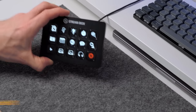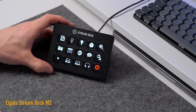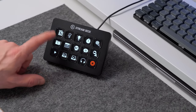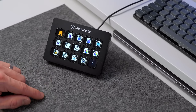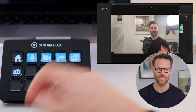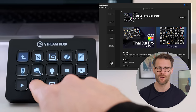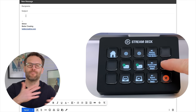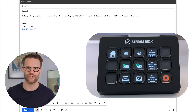This is my Elgato Stream Deck and it's become an indispensable part of my desk setup. It's originally intended for streamers, but I'm loving using it as my secret productivity tool to automatically set up multi-screen layouts for video meetings, run certain creative tasks, program shortcuts for fast video editing, and auto-input email replies for regular questions I get.